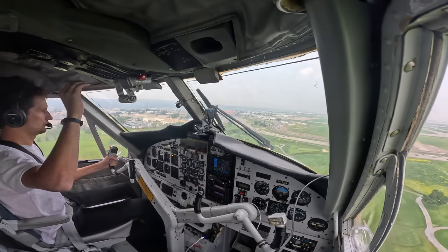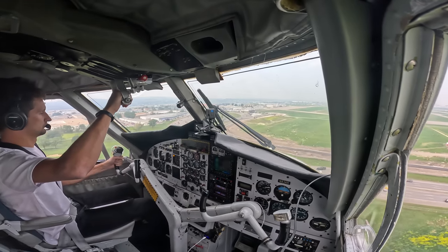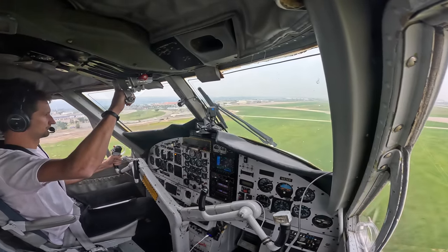Pretty good left crosswind. Flaps 15-ish for the wind.